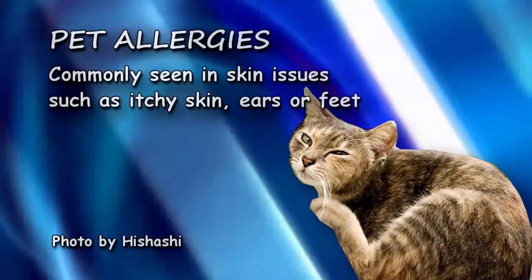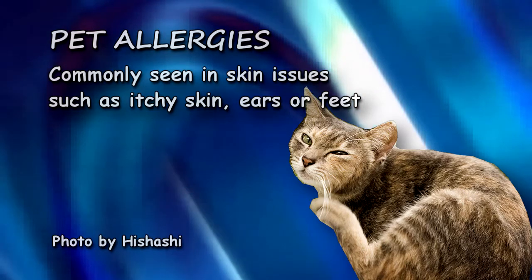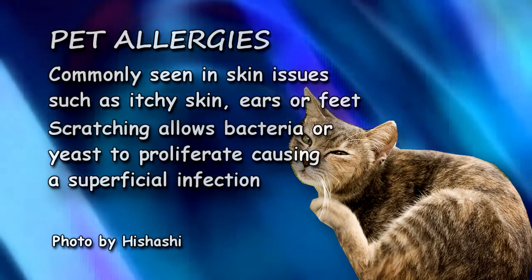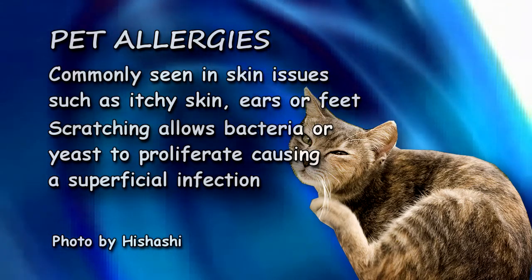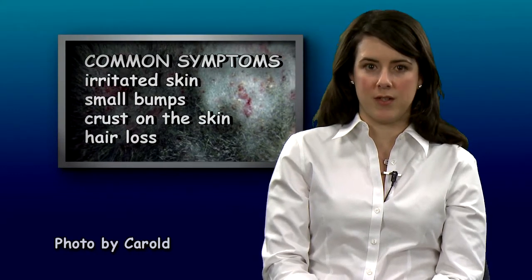Allergies in pets usually present as itchy skin, ears or feet that can quickly lead to an infection. When the skin's natural environment is disrupted by constant scratching, this allows bacteria and or yeast to proliferate, causing a superficial infection. The infection itself can cause more itching, making the problem worse.